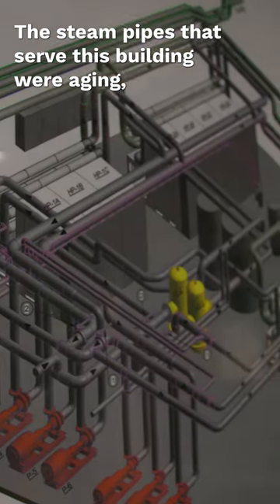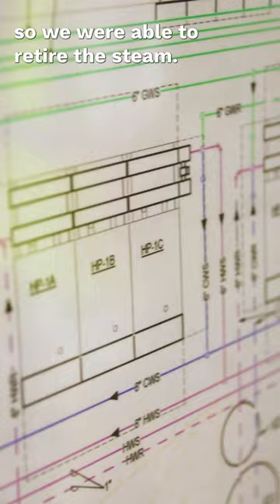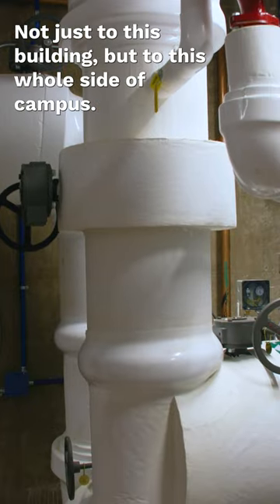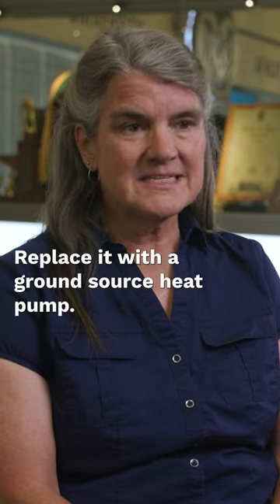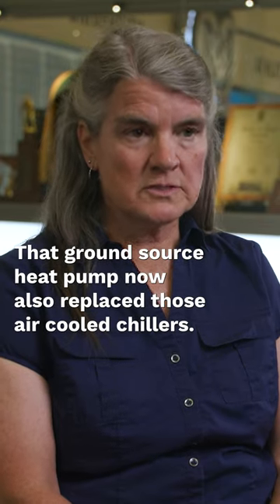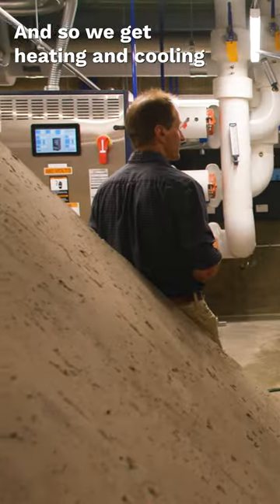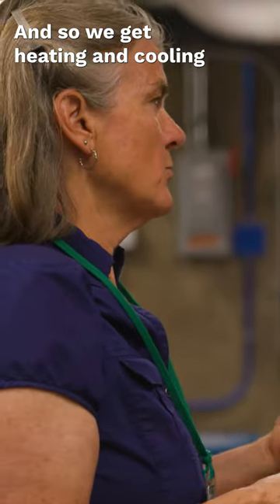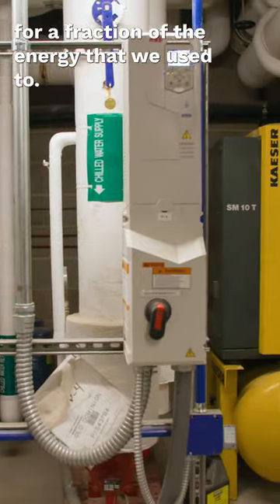The steam pipes that serve this building were aging, so we were able to retire the steam — not just to this building, but to this whole side of campus — and replace it with a ground source heat pump. That ground source heat pump now also replaces those air-cooled chillers, so we get heating and cooling for a fraction of the energy that we used to.